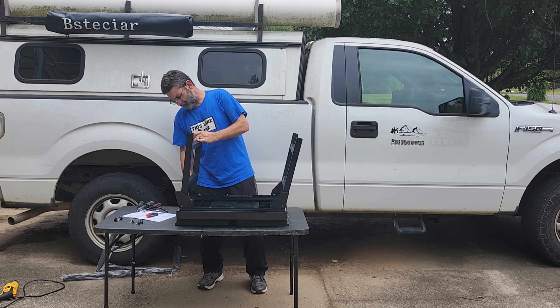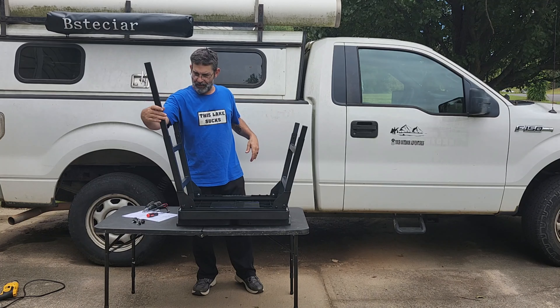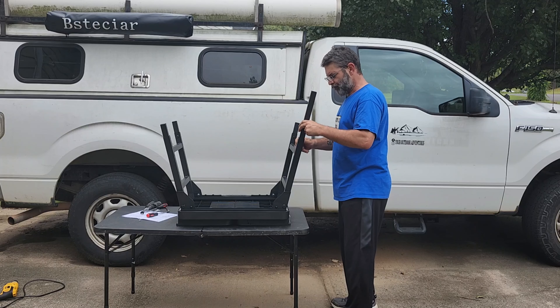With a 51-inch large space, it provides ample surface and storage space for grilling and preparation needs, keeping grilling tools within easy reach.